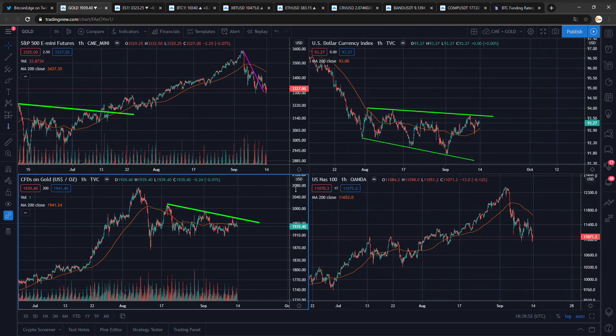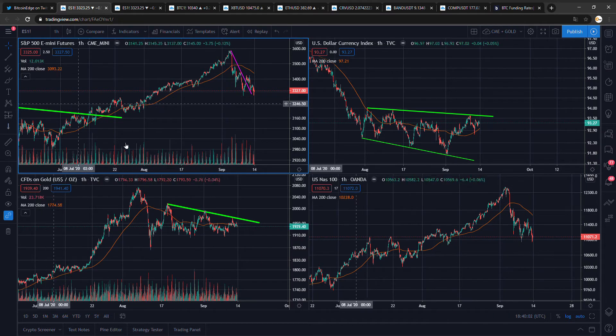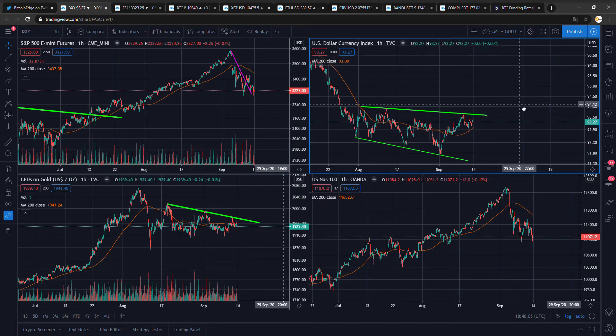Hey guys, welcome to a new video of Bitcoin Edge. Today we will take another look at the charts. The S&P closed the weekly quite bad. Gold is just going sideways in a tightening pattern, and the dollar closed quite OK.